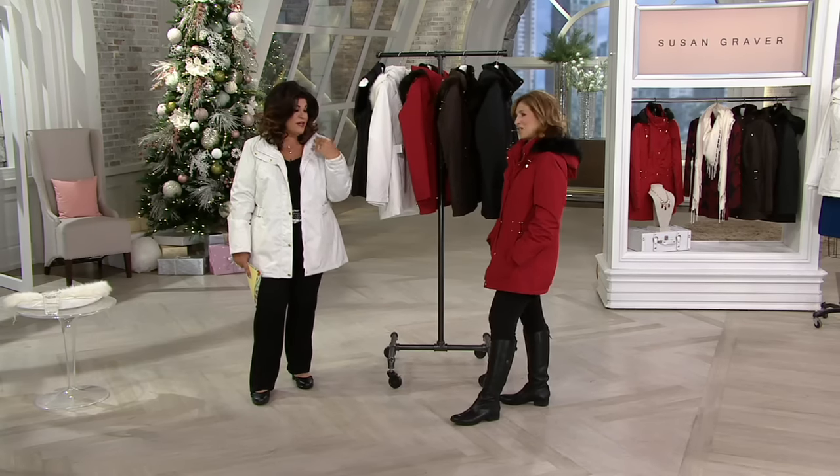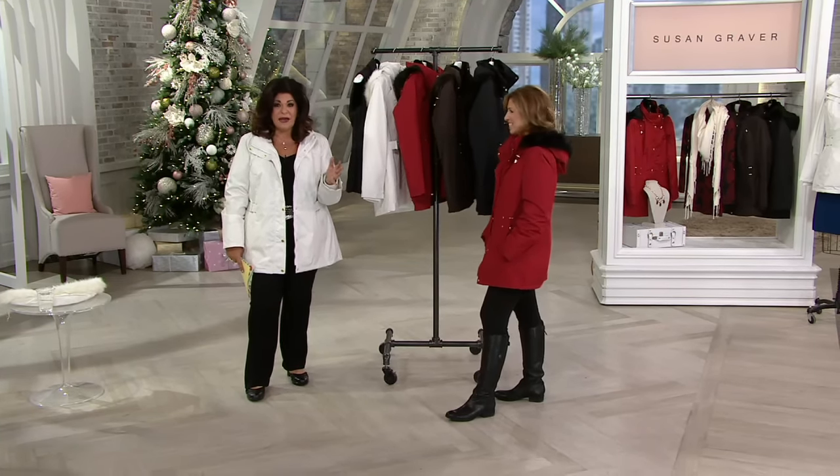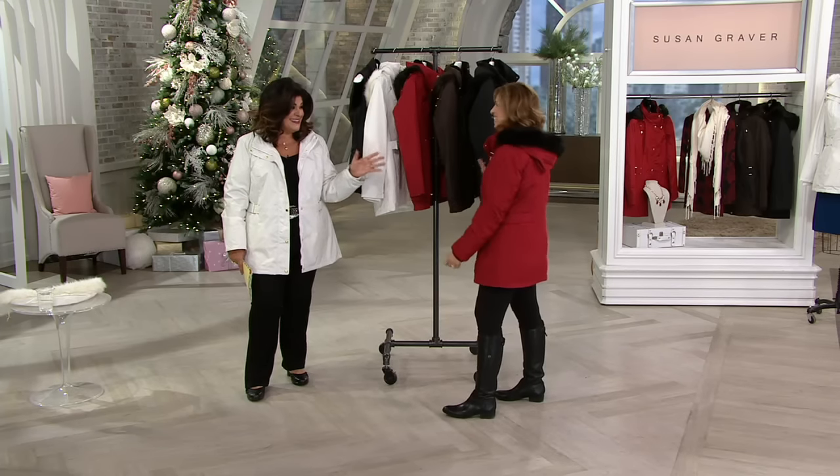I can wear the hood if I want or I don't have to wear it. It's fabulous. Great color choices on this one, Susan. I love it.